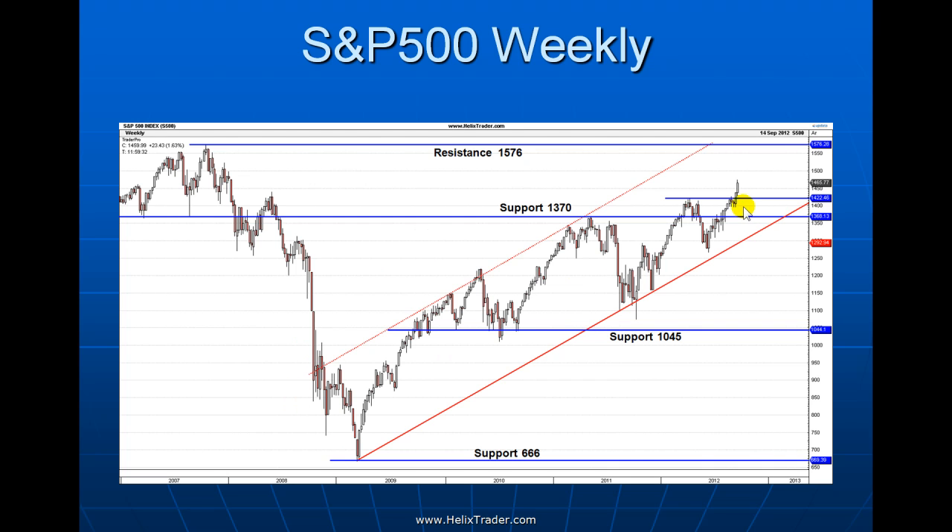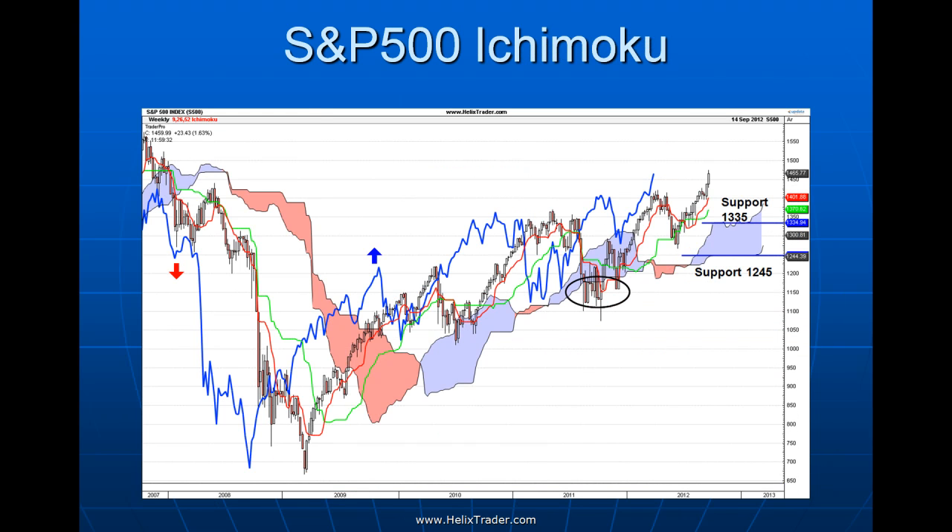Zooming in on the weekly chart, we're in a very well-behaved uptrend since early 2009, maintaining a nice channel with higher highs and higher lows. We did have a brief breakdown after the first attempt at 1370 that looked like a false breakout, but the market quickly recovered and pushed on to new highs — very bullish behavior. We've got support below at the old June high, then at 1370, and also the rising trend line. Little resistance ahead, and the old high at 1576 is now under threat, though the market looks a little overextended so a pullback to support is possible.